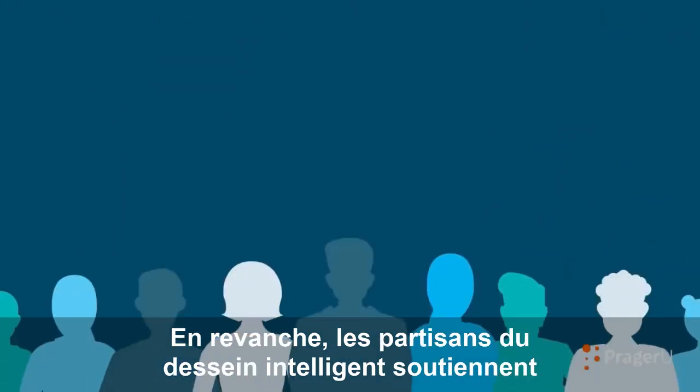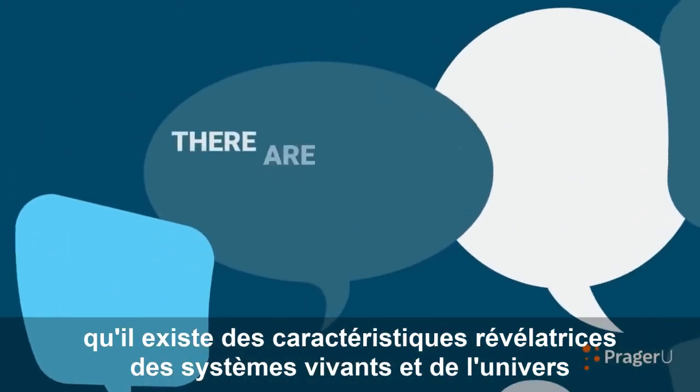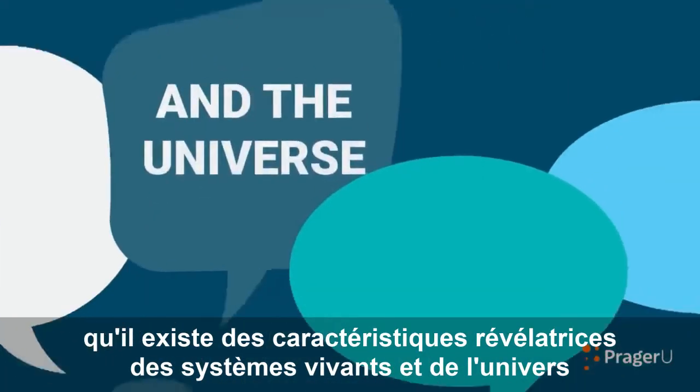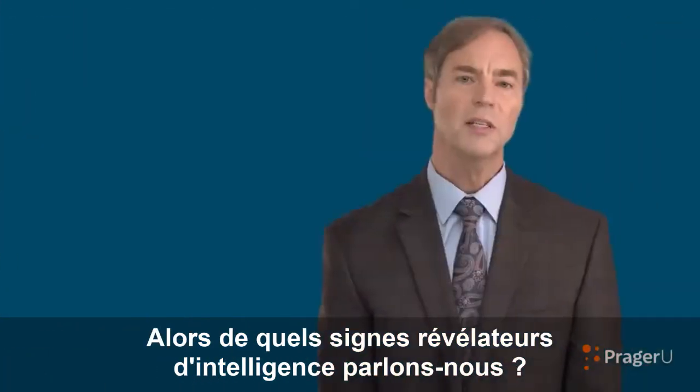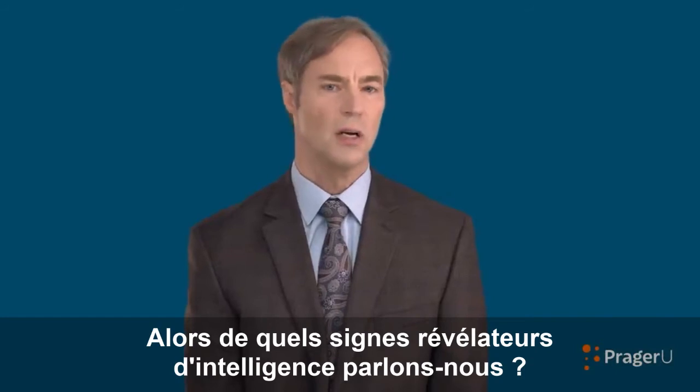In contrast, the proponents of intelligent design argue that there are telltale features of living systems and the universe that are best explained by a designing intelligence. So what telltale signs of intelligence are we talking about?